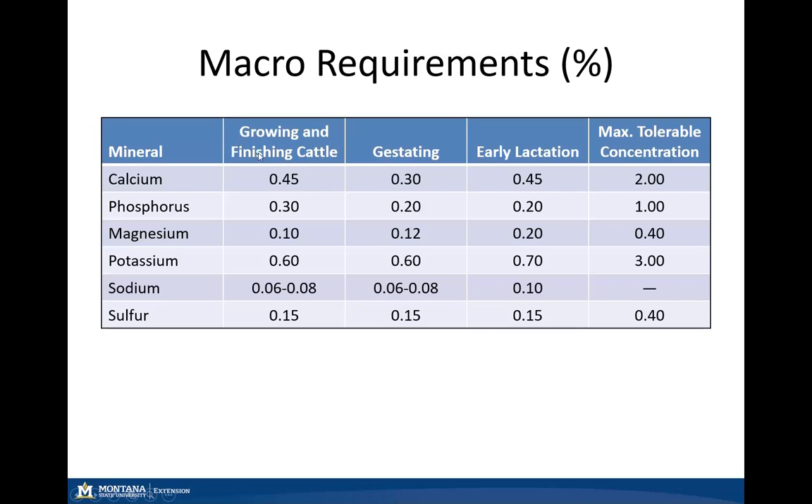Looking at calcium, in gestating cattle it's about 0.3%, and then due to that lactation demand, the calcium requirement increases. With phosphorus, it is rather increased in our growing and finishing cattle — about 0.2% in early lactation and gestating.